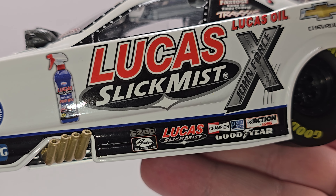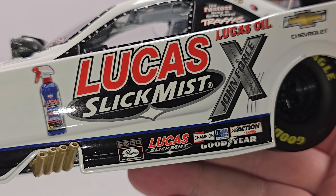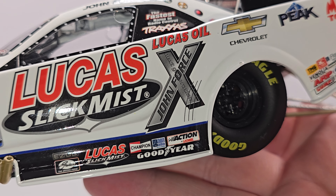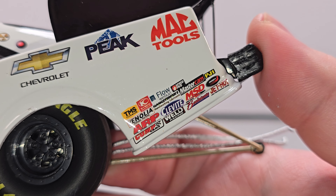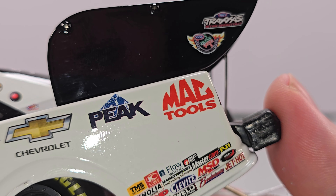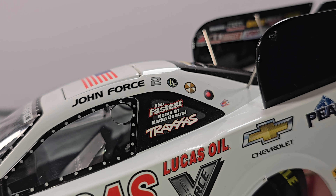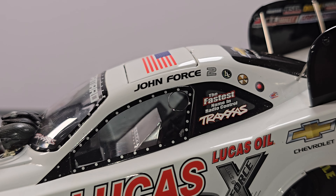Featuring John Force Racing 1/24 Scale NHRA Funny Car DieCast, Limited Edition, Adult Collectible. Got some NHRA branding. On the top right, we have JohnForstRacing.com, John Force Next Generation logo, Facebook at Facebook.com/TeamJFR, and Twitter at JFR underscore racing.